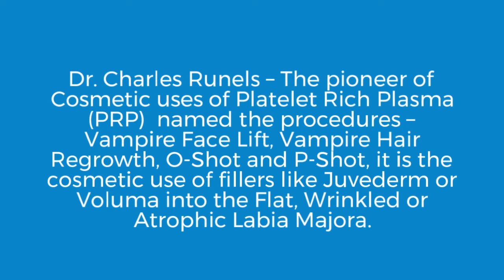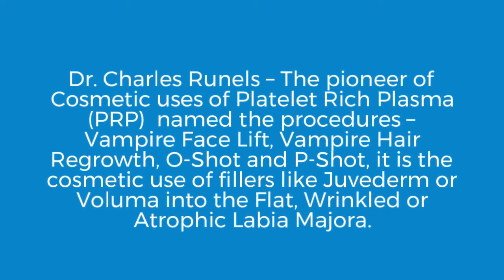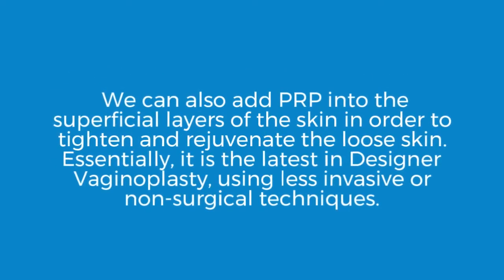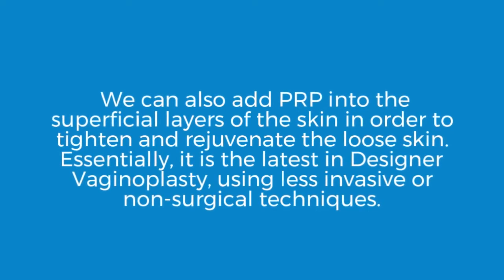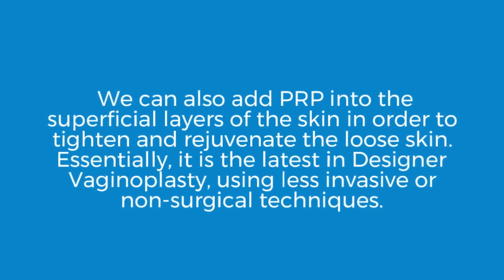It is the cosmetic use of fillers like Juvederm or Volumina into the flat, wrinkled, or atrophic labia majora. We can also add PRP into the superficial layers of the skin in order to tighten and rejuvenate the loose skin. Essentially, it is the latest in designer vaginoplasty, using less invasive or non-surgical techniques.